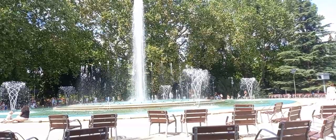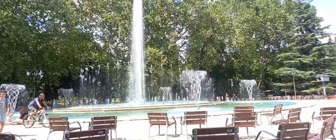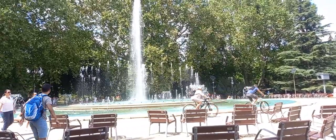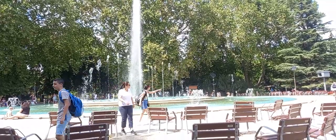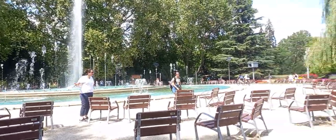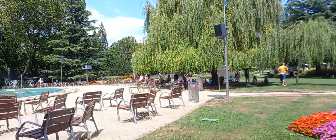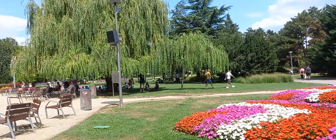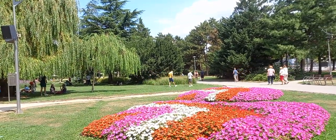If you are enjoying this video, don't forget to subscribe and turn on the bell icon. I will now show you around the reason why it's called the green heart of Budapest. You can see very nice flowers.